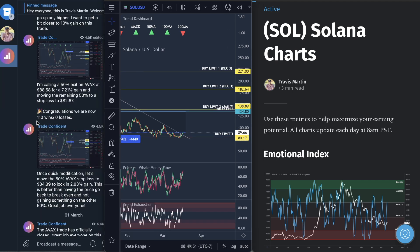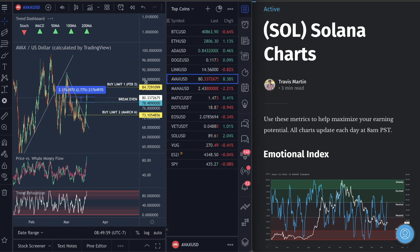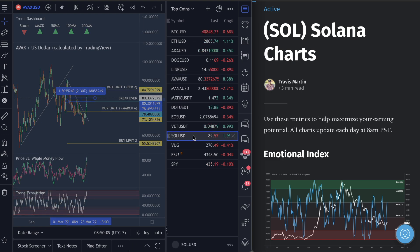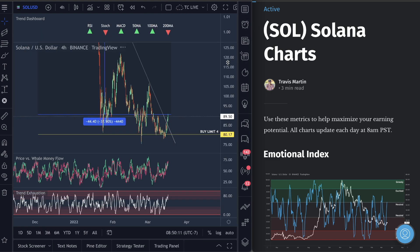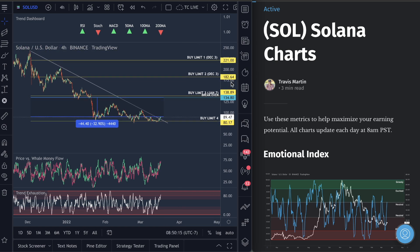We're currently sitting at 110 wins and zero losses, and we are about to take our 111th win on Avalanche. For Avalanche we're currently sitting up about 2.6 to 2.30 at the moment — we are in profit. Look for an exit in the Telegram soon. Make sure you're subscribed. This is where we're starting to win trades.